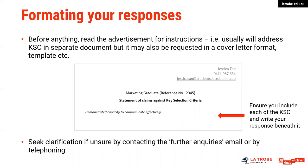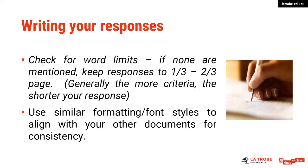Specify the job to which the criteria relate, including any reference number, and write out each criteria exactly as it appears. Please be encouraged to contact the organisation if you have any doubts over the format. Check for word limits — if none are mentioned, keep your responses to typically a third to two thirds of a page. A rule of thumb is that the more criteria, the shorter your response will be. Use a similar formatting and font style to your other documents. For government sector criteria, 250 words would be a typical length.